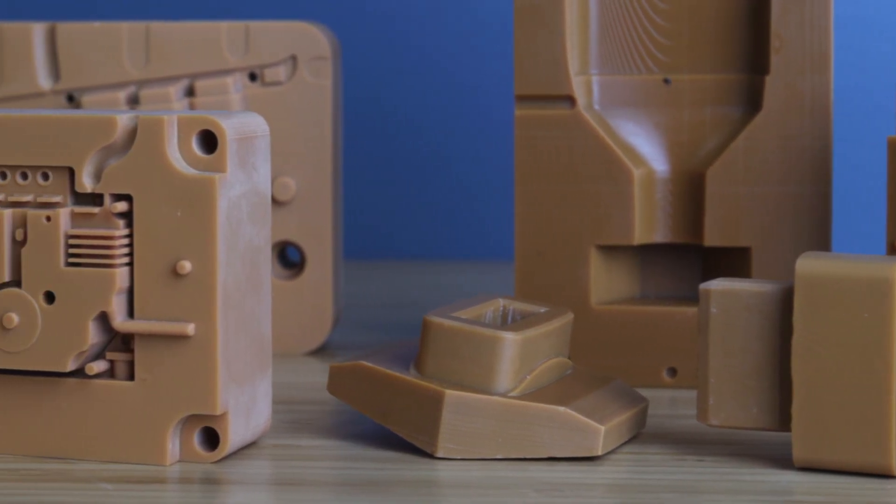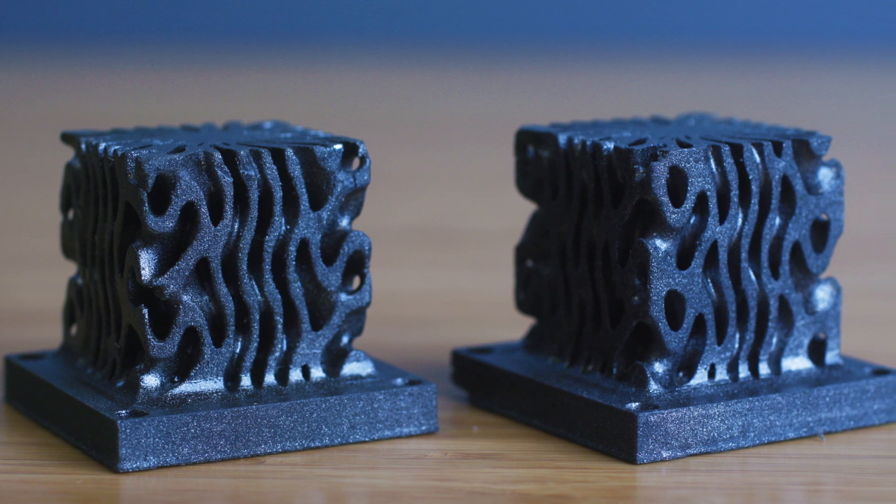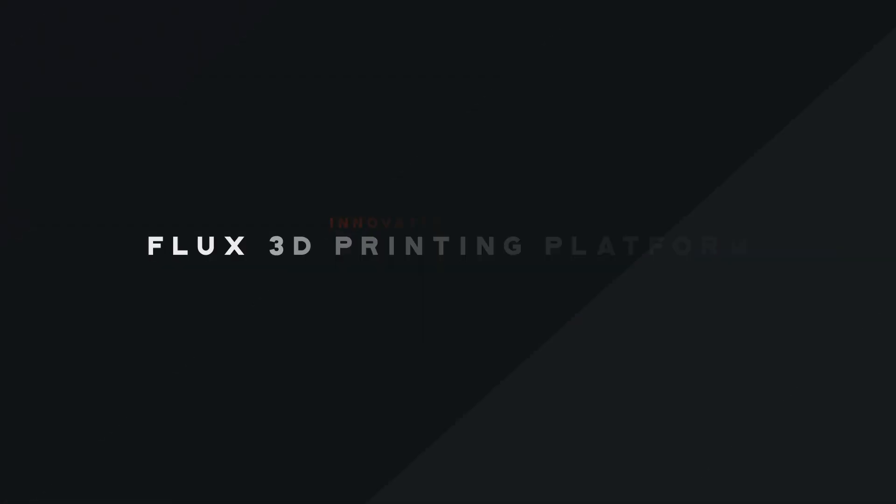That plays a key role in the growth of the industry. Fortify's goal is to open the aperture of what materials can be processed, to unlock new applications using innovations across hardware, software, and material science.